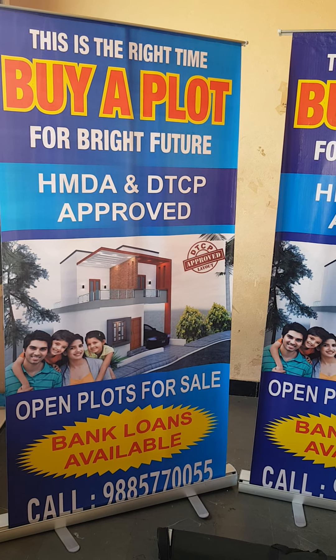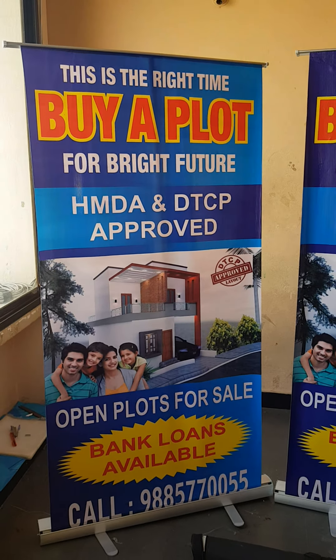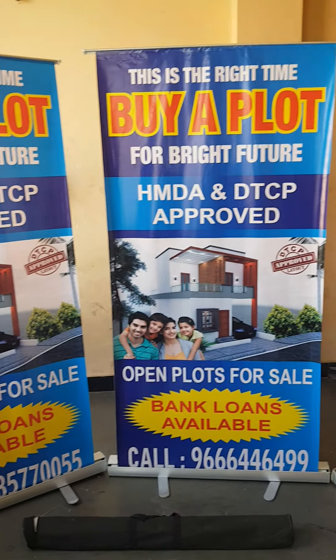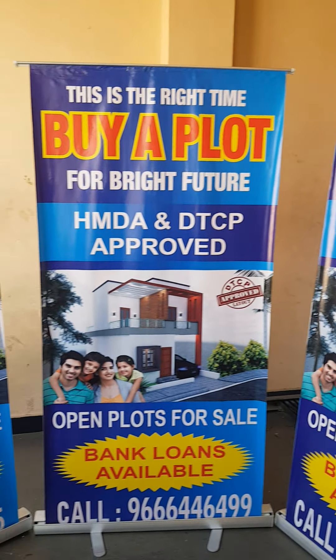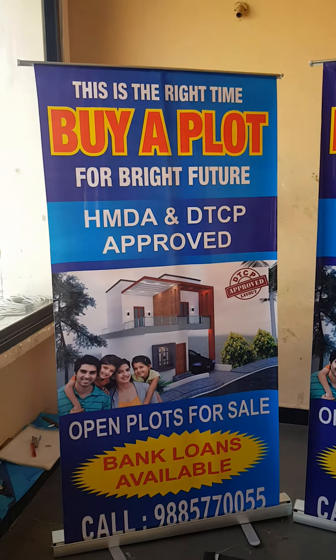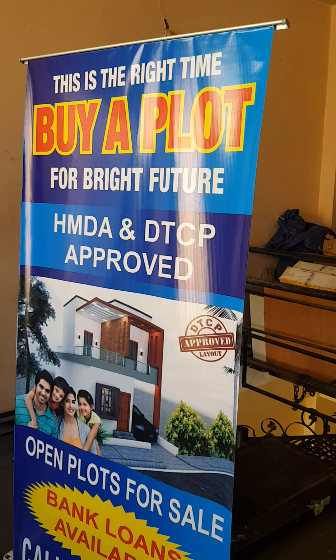We also supply a full range of marketing products: demo tents, canopy tents, marketing tents, and advertising tents. We also supply display boards, signage, t-shirts, caps, and other promotional items.